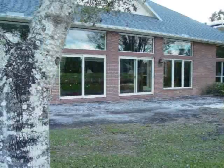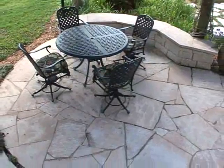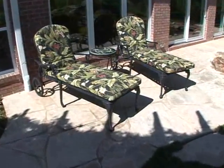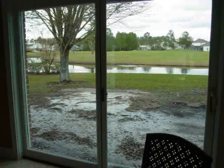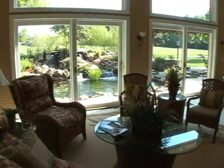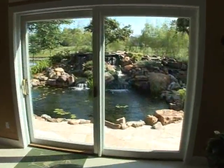The empty backyard now becomes a place to sit and relax, or dine out, or simply just lounge around. The view from inside was not too inviting, but now the outside scenery is an extension of the house, with waterfalls to be enjoyed while you're inside or outside.